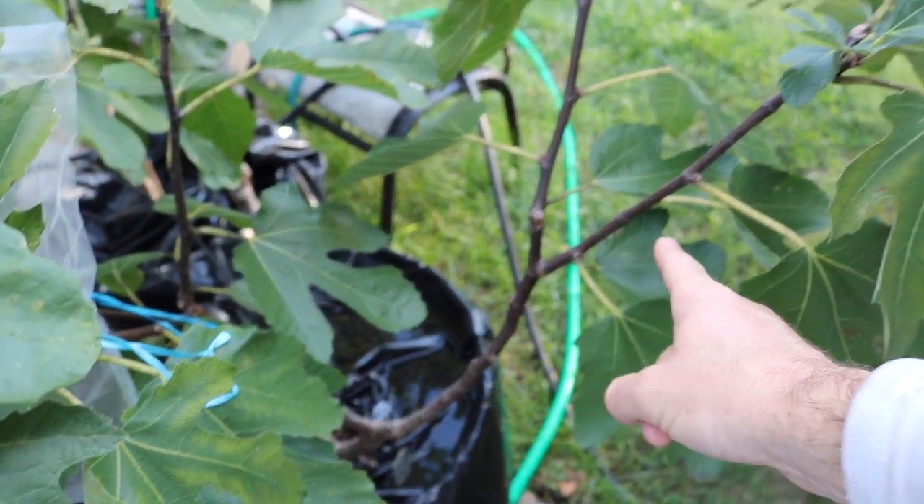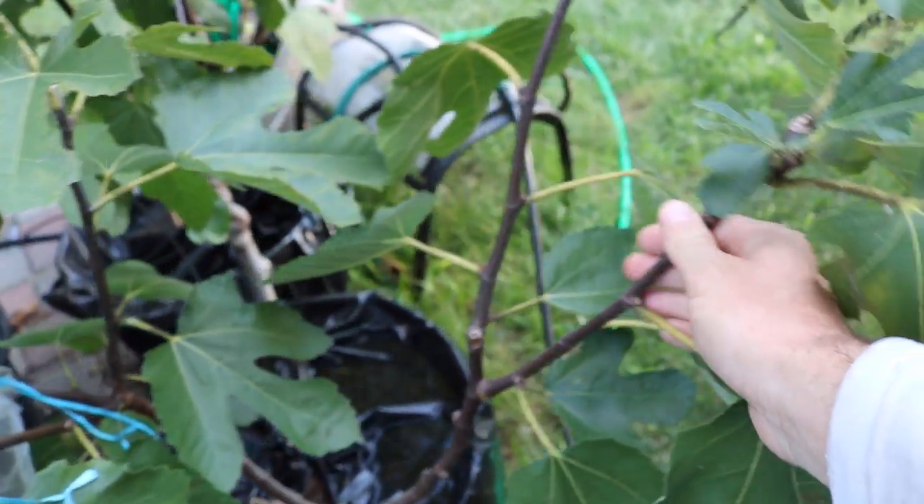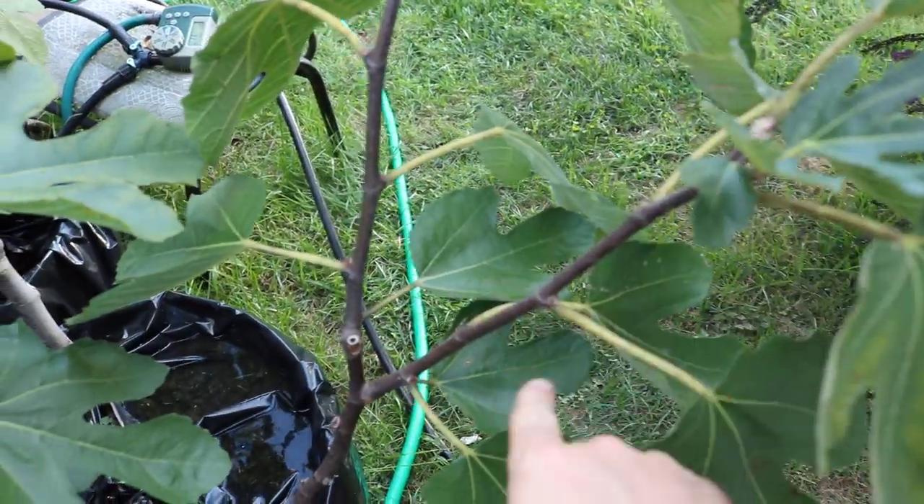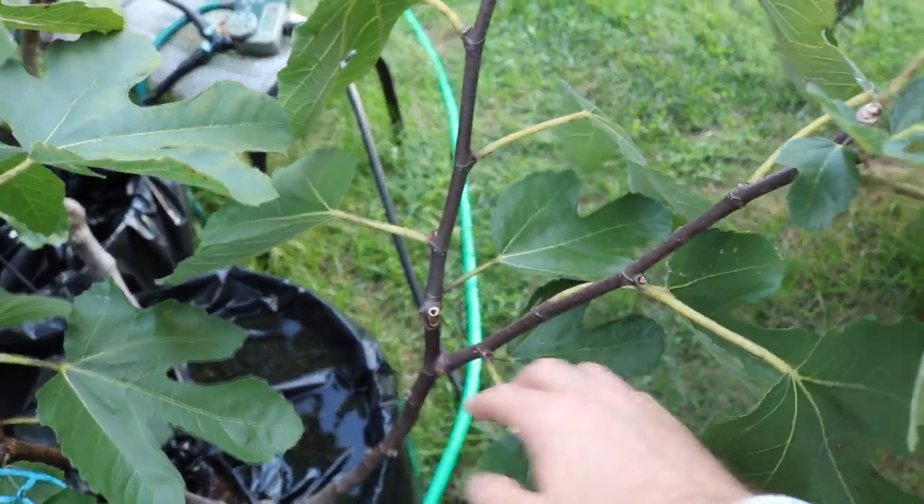This is only its second season from graft. It was really loaded up and down all the branches — every node that had a leaf also had a fig.